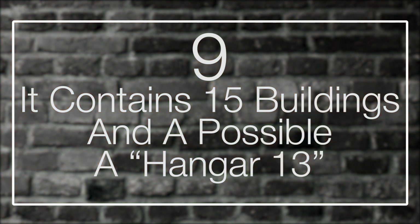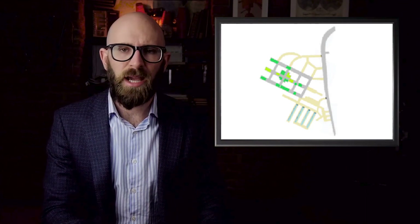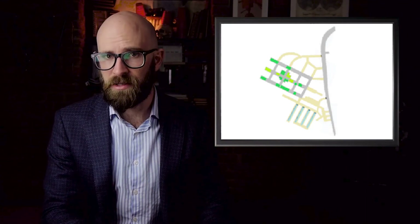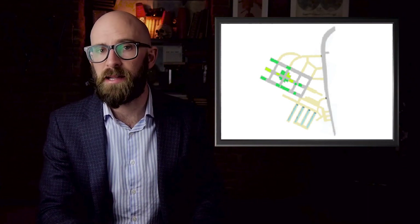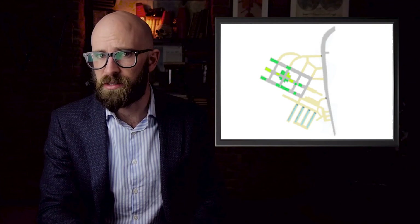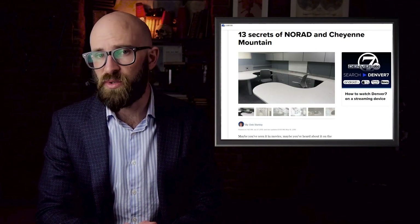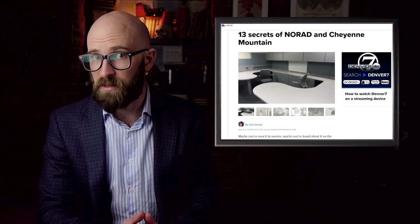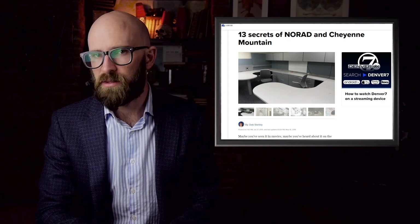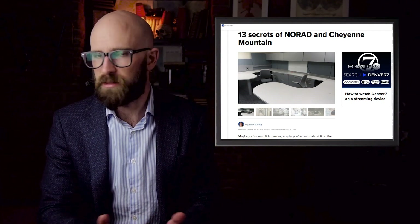Number 9: It Contains 15 Buildings and Possibly a Hangar 13. What we do know about Cheyenne Mountain's buildings is impressive. There's a total of 15 located 2,000 feet below the top of the mountain, starting from one mile inside the entrance. All staff members take a bus to get to their offices, cubicles, and workstations. The office complex itself features 13 three-story and two two-story freestanding buildings connected by halls and rampways. Each building lies on massive springs and lies 18 inches from the rock walls in order to move independently should a blast or earthquake occur.